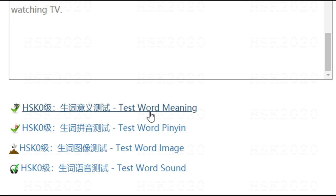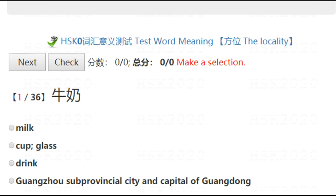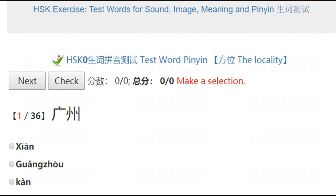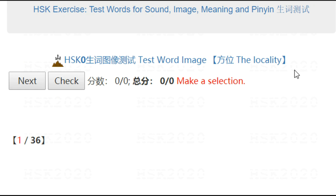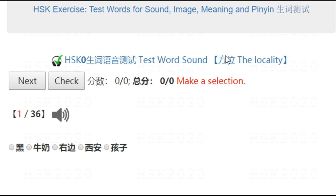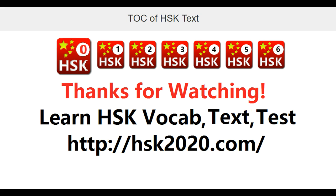So that was it. Next, you can do some exercises here: word meaning, test word pinying, test by word image — look at the image then select the word, and lastly listen to the song and select the word. 旁边. So that is the first word. 旁边. Thank you very much. Bye.